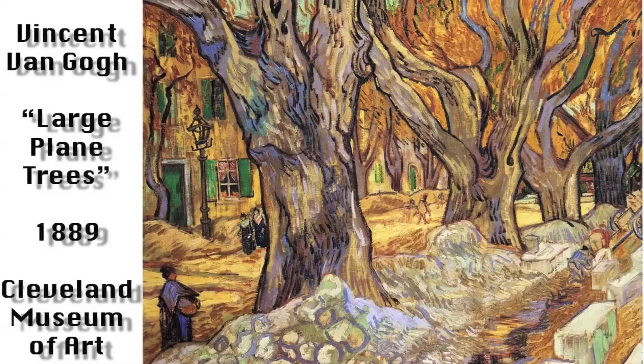It turns out that Vincent Van Gogh could tell the difference between London Plane Trees and sycamore trees — and now you can too! Good job!